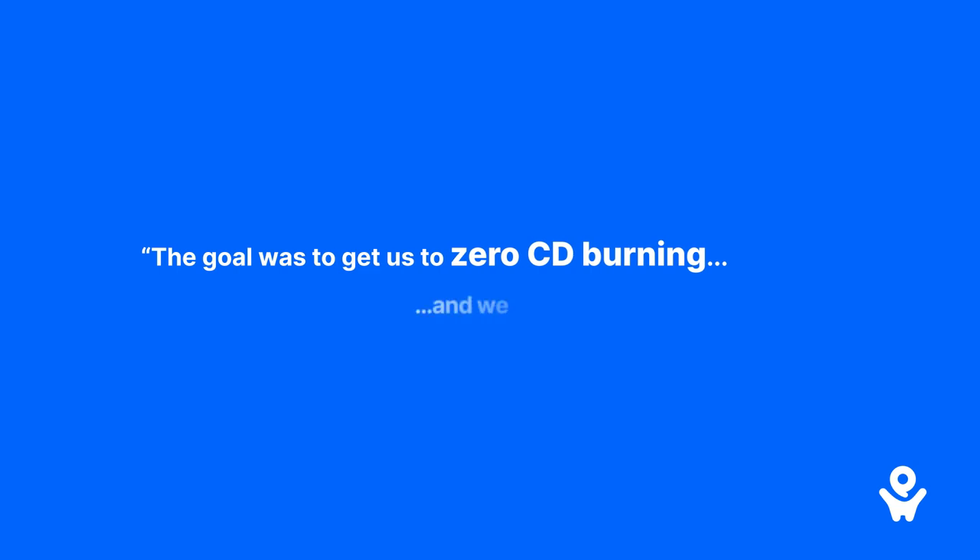When we moved forward with the decision to implement provider-to-provider, the goal was to go down to no CD burning, and we met that goal almost instantly.